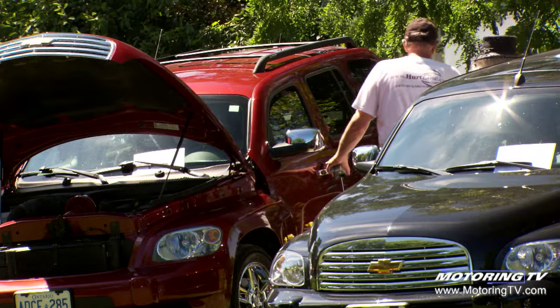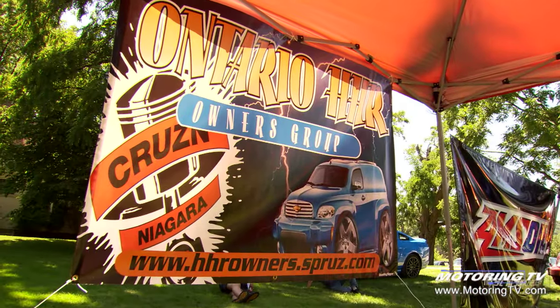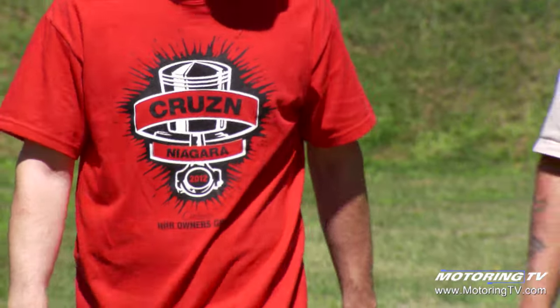This is our third annual — we call it Cruisin' Niagara. We have actually changed the name of the show to the HHR Nationals. As you can see today, we got a great turnout. This is, I think, our largest turnout yet.